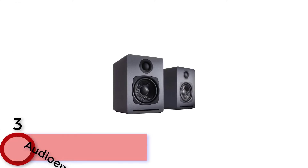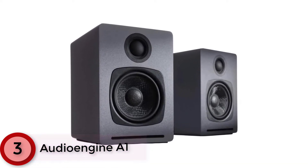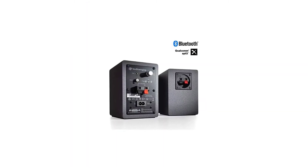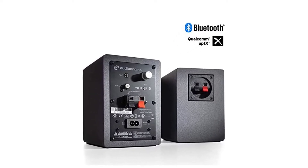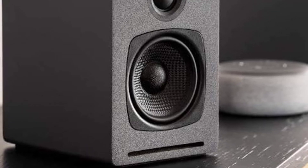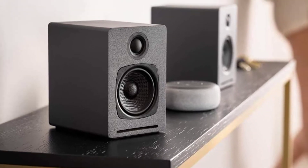At Number 3: Audioengine A1. The Audioengine A1 may be small, but they're packed with features. They are impressive sounding, with aramid fiber woofers and silk dome tweeters offering 60 watts of peak power. Plus there are Bluetooth 5.0 and wired connectivity options. Wirelessly stream from any app or device via aptX HD Bluetooth, or directly connect via the aux audio input to your turntable, computer or TV.